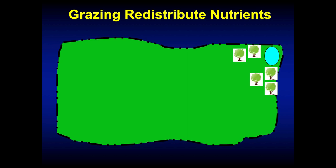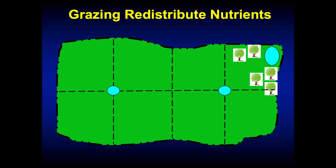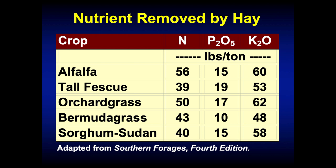What do we do about that? We can subdivide these pastures, add water sources, and rotate through them. If I put animals in a paddock, they've got a water source, they graze there, and distribute those nutrients back in that paddock as we move through the system. We're going to get much more uniform nutrient distribution within the grazing system.